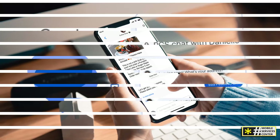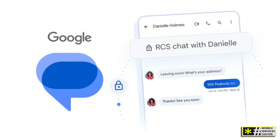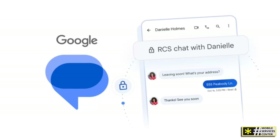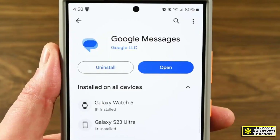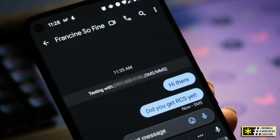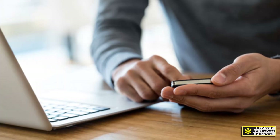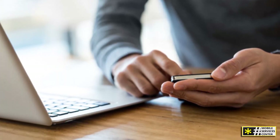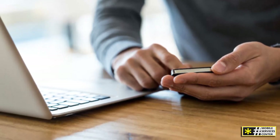First up is Google Messages. This app comes pre-installed on most Android devices and is one of the best all-around options. It supports rich communication services or RCS, which gives you a ton of upgraded features — think read receipts, typing indicators, and high-quality media sharing. If you're texting other Android users with RCS, it feels more like iMessage or WhatsApp than a regular SMS app. Plus, with cross-device texting, you can even send and receive messages from your computer, which is super convenient. If you're looking for something simple but powerful, Google Messages is a great choice.